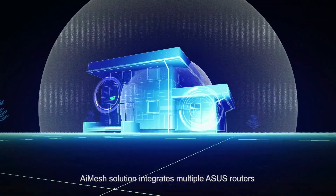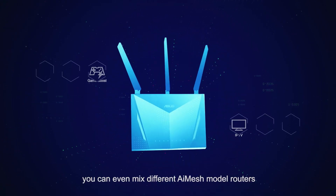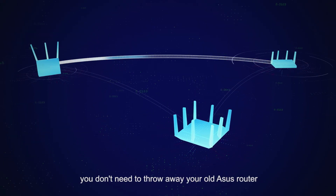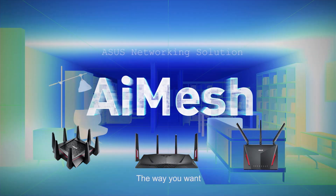The AIMS Solution integrates multiple ASUS routers to give you true whole-home Wi-Fi. You can even mix different AIMS model routers, so when you upgrade, you don't need to throw away your old ASUS router. ASUS AIMS — powerful whole-home Wi-Fi solution, the way you want.